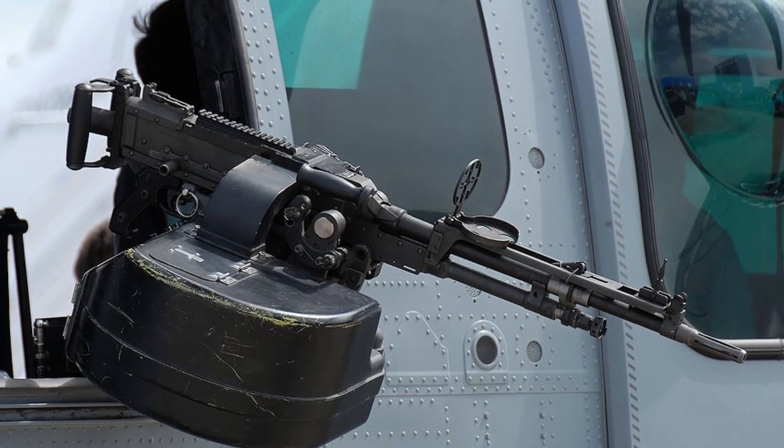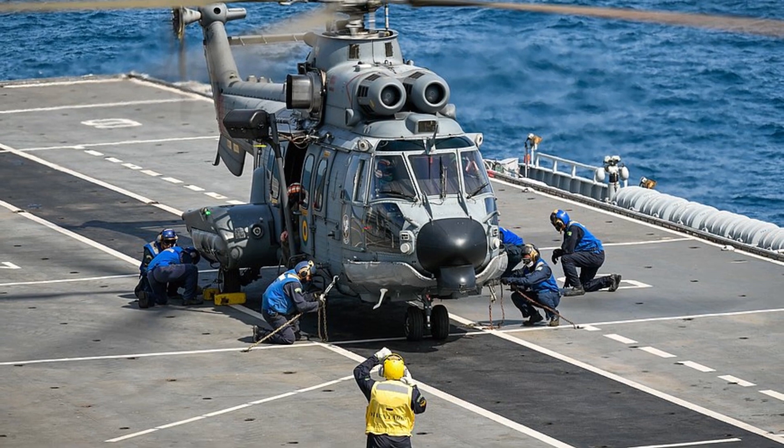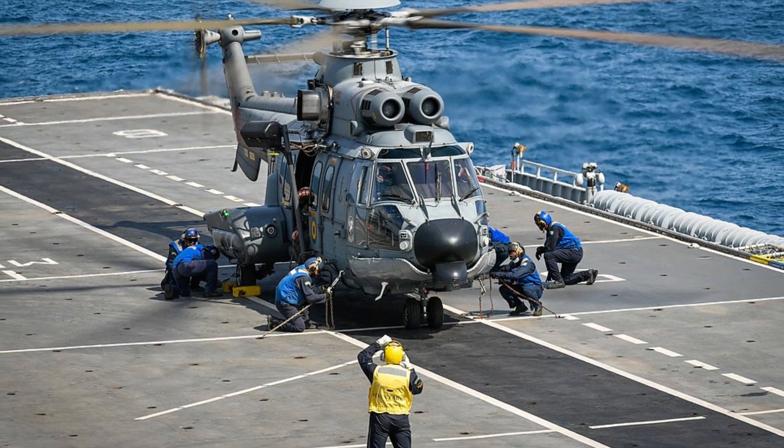Medical Evacuation. The Caracal is used for Medical Evacuation (Medivac) missions. It is equipped with a medical interior, and it can carry up to 12 patients on stretchers.